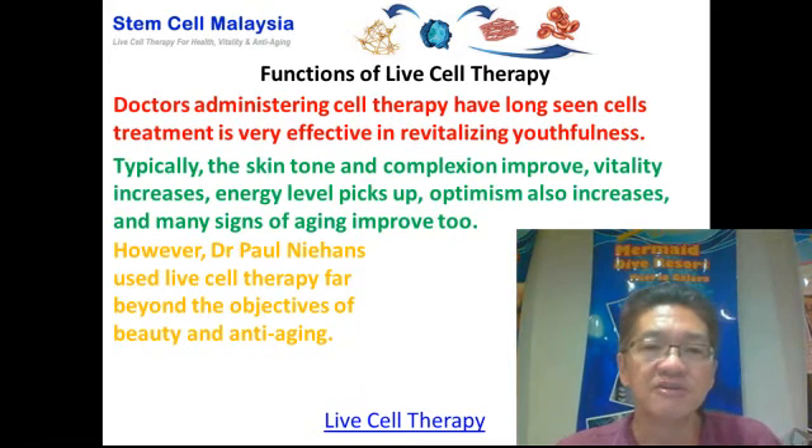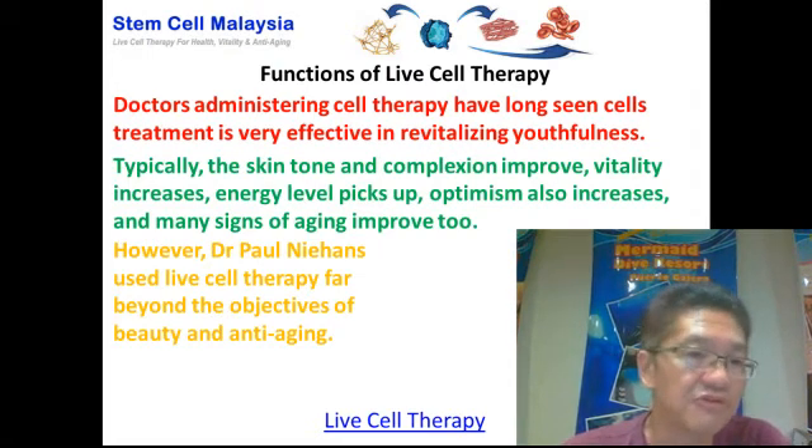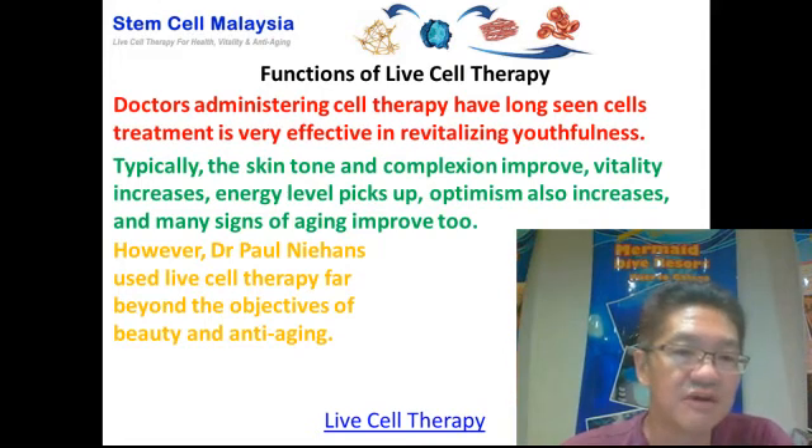Doctors who administer cell therapy have long seen over the decades that cell treatment is very effective in revitalizing the body's youthfulness. What you typically see is that skin tone and complexion actually improve, vitality increases, energy level picks up, optimism also increases, and many signs of aging improve as well.